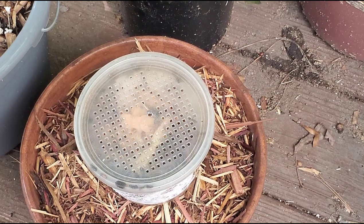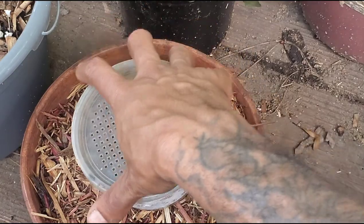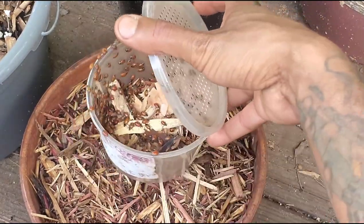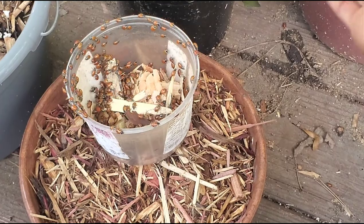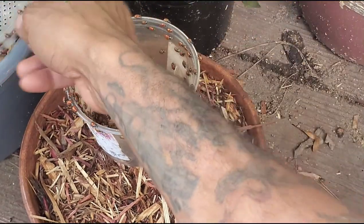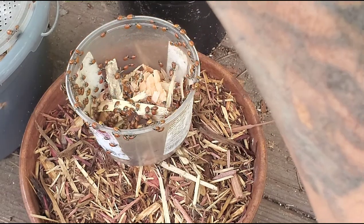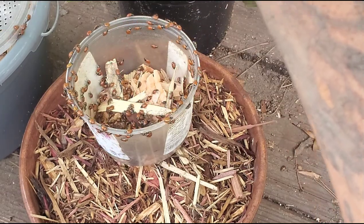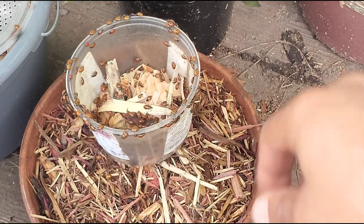To release the ladybugs it's pretty much common sense — just open it somewhere near your garden, take the top off and let them out. I've already let a lot of them out in different places around the yard. It's not rocket science; let them out and they go straight to work.